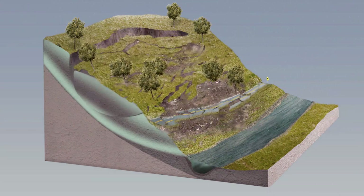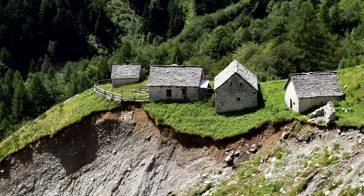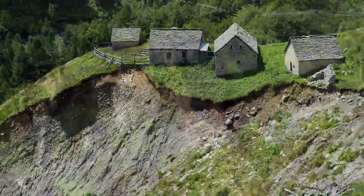After a landslide, the slope will have a part that looks scooped out. That is where the rocks, soil, and plants used to be. At the bottom of the slope, there will be a pile of rocks, soil, and plants.